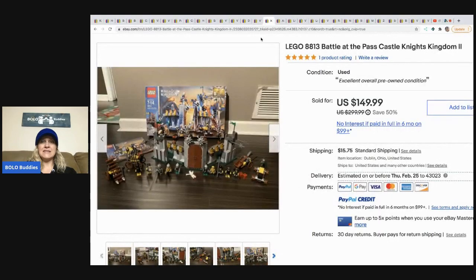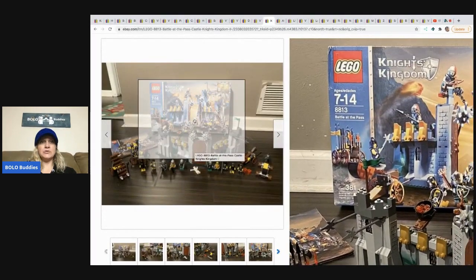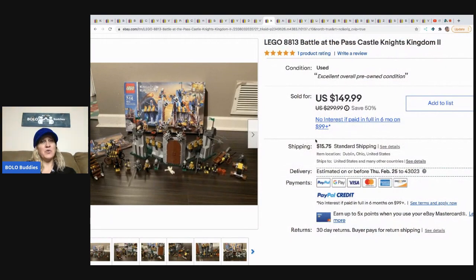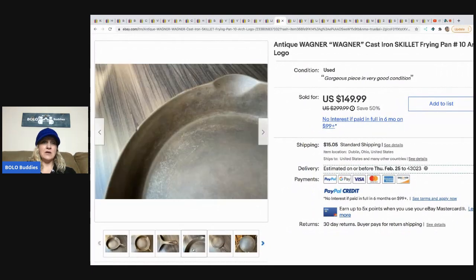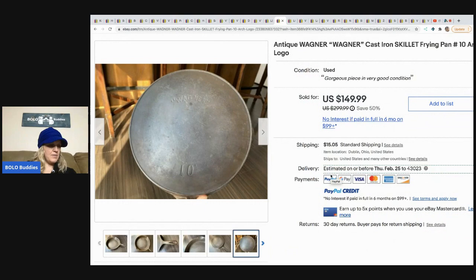The next item is this Lego 8813 Battle at the Past Castle Knights Kingdom. It looks like he assembled it, which can take some time, but his channel name is Dad Planet so maybe he had some help. He got this for $30 on Facebook Marketplace and it sold for $149.99, and the buyer paid shipping. The next item is this antique Wagner cast iron skillet frying pan — he took pictures of any issues and showed the bottom. It came from Goodwill; he paid $6.99 and took a best offer of $125, buyer paid shipping.